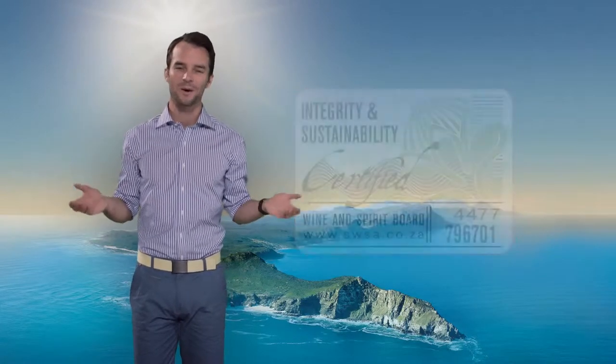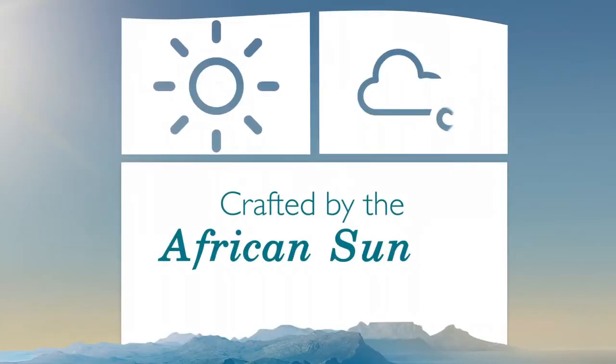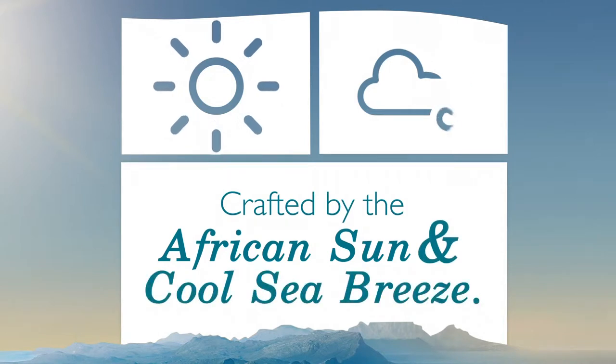So we've covered where it's from, the weather that makes it oh so special and the new look. But how do we distill all this into a simple message? Well, I'm glad you asked. Crafted by the African sun and cool sea breeze — two crucial elements that create extraordinary conditions for these beautifully balanced wines.